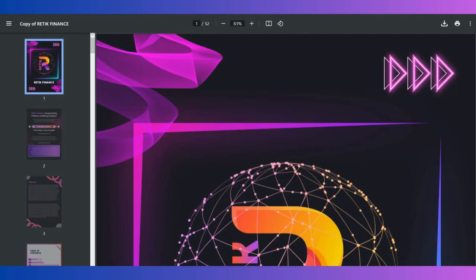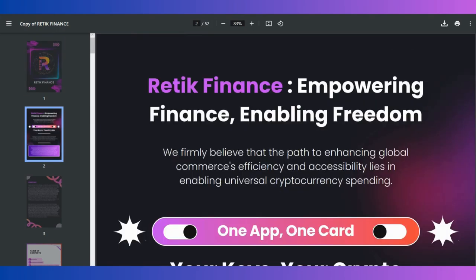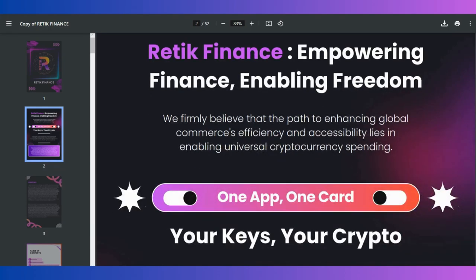You can check their whitepaper here and find a lot of information about the project. As you can see in the whitepaper, Retic Finance is about empowering finance and enabling freedom. Freedom is actually really important — I think that's why crypto is so famous, because there is freedom.